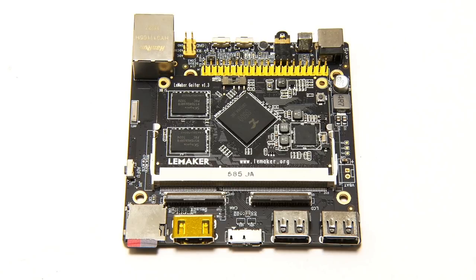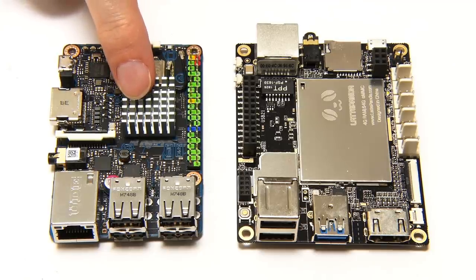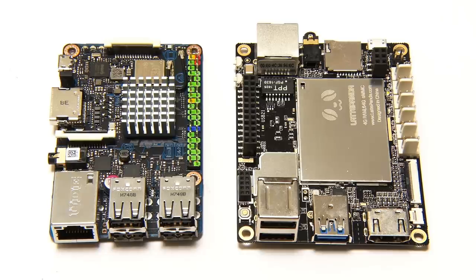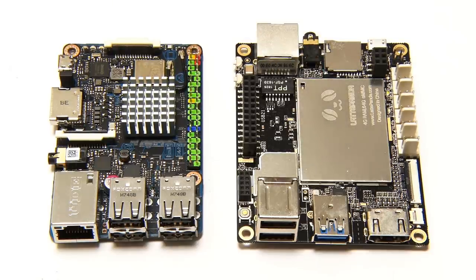Talking of onboard NAND flash, another transition we can see with single board computers is the move away from always having storage on a micro SD card. The LeMaker Guitar has onboard NAND flash on its daughter board — 8 gigabytes standard, up to 32 gigabytes. Other boards have onboard storage too: the Tinkerboard S has 16 gigabytes of onboard flash, while the LattePanda can have either 32 or 64 gigabytes of onboard flash storage, so you don't need a separate SD card.